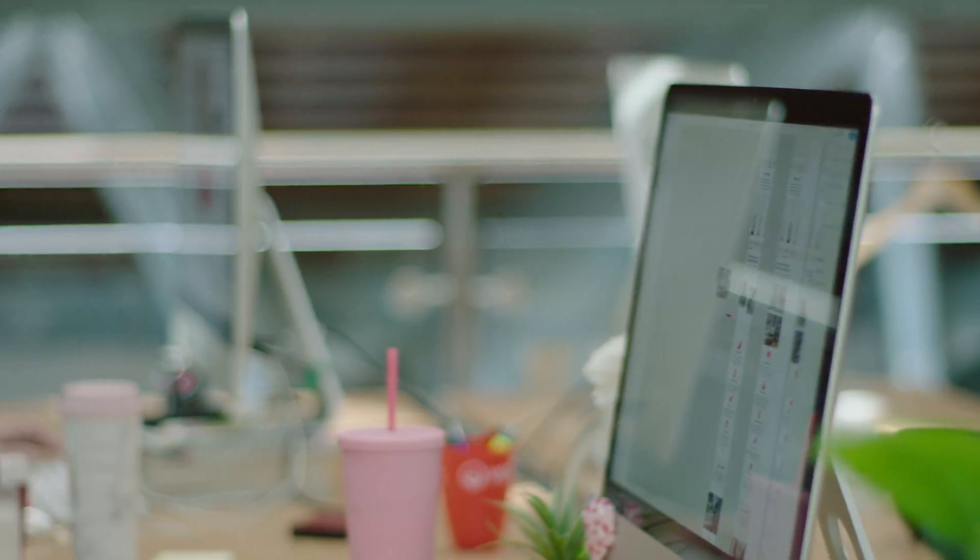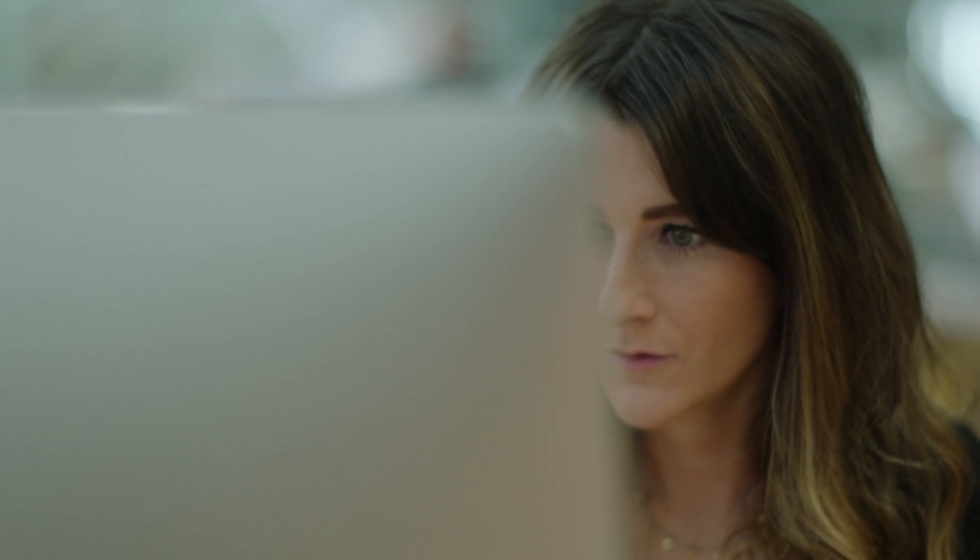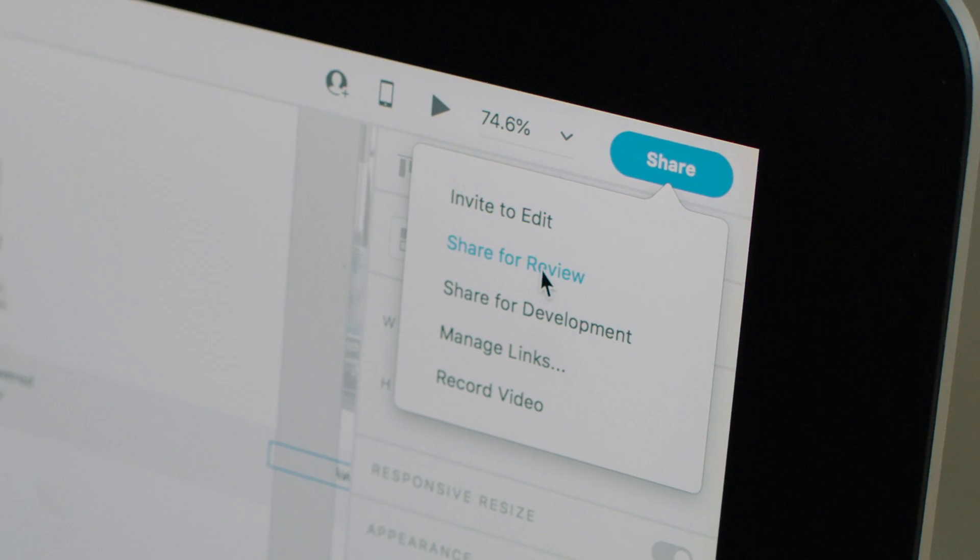Working with XD has really improved our workflow both with the content team, marketing team, and with brands. We can keep consistent with all our brand work throughout the whole design department.